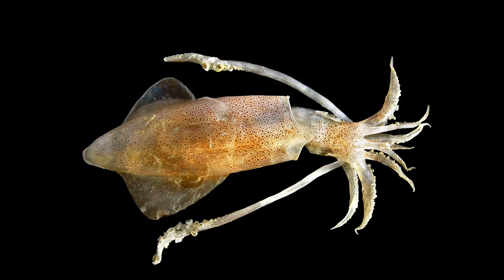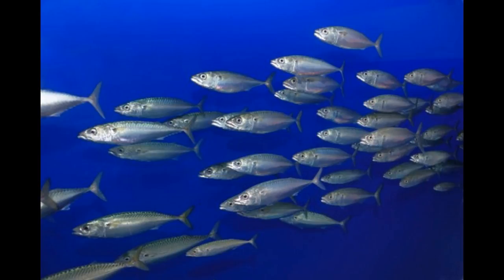Adult bottlenose dolphins eat approximately 4% to 6% of their body weight in food per day. A nursing mother's daily intake is considerably higher, about 8%. A dolphin's stomach is compartmentalized for rapid digestion.